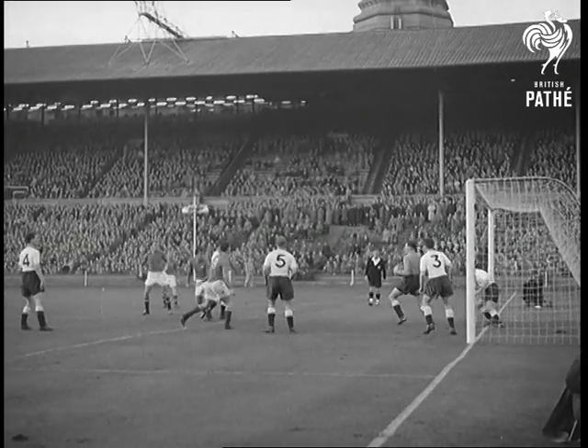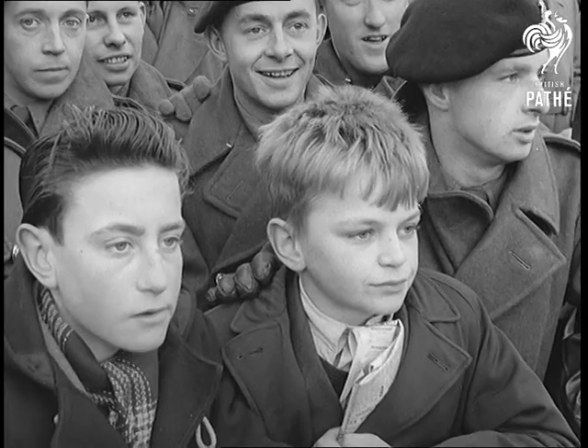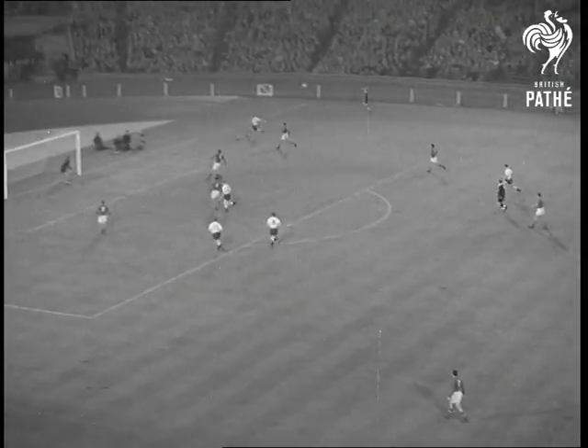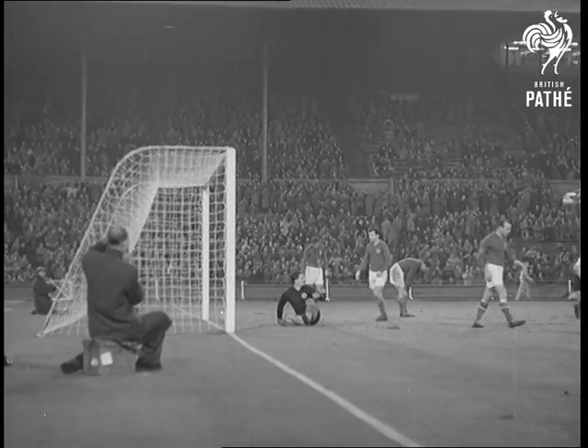The Slavs try to counter-attack but there's no getting past the cap. Only a minute to go and England stage a final assault which brings yet another goal from Tommy Taylor, clinching England's eighth consecutive Wembley victory. Congratulations.